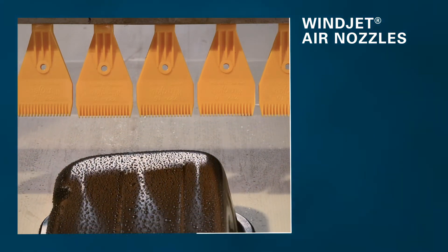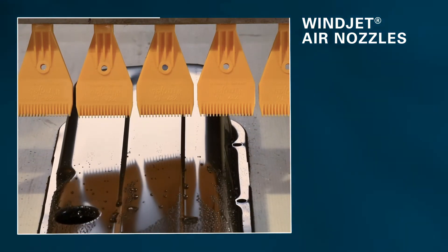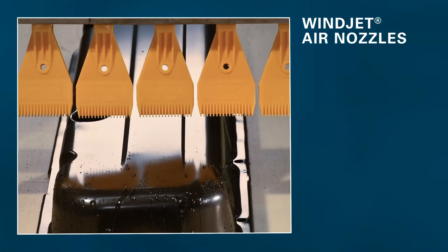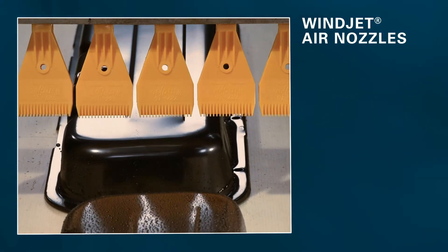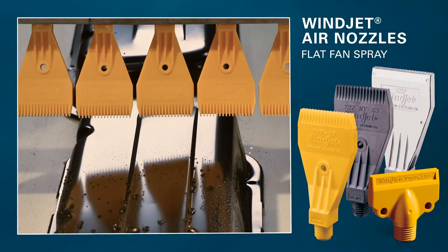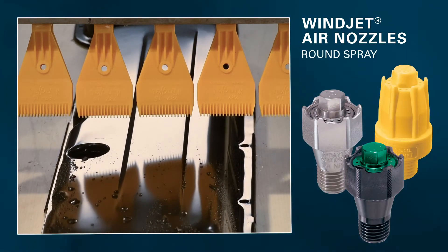The best way to minimize compressed air use is to use an air nozzle. Air nozzles convert a low-pressure volume of compressed air into a targeted, high-velocity, concentrated air stream. There are several versions available — some provide a flat fan or a curtain of high-impact air, others a tightly directed round spray pattern.